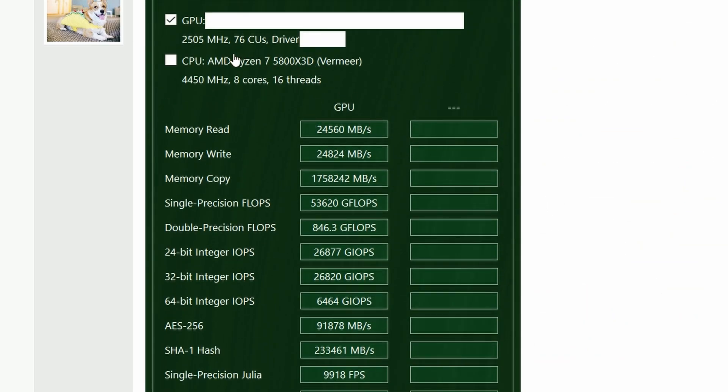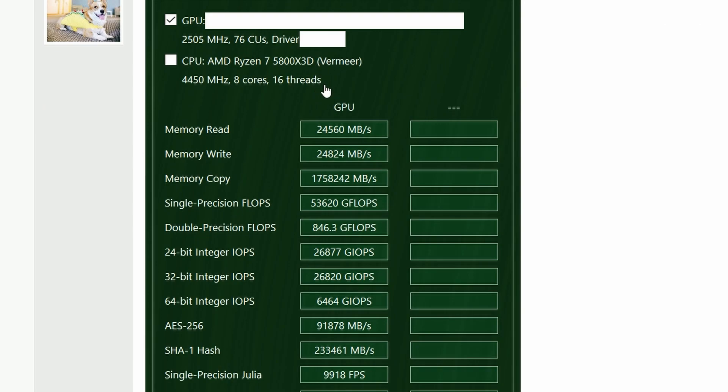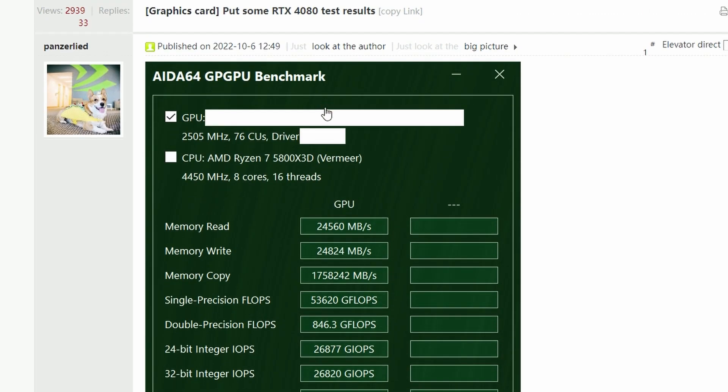Before that, let us see what we have here: 2500 megahertz of clock speed. The GPU name isn't explicitly mentioned, but this is believed to be an RTX 4080, as the user who reported it stated 'RTX 4080 tests.' So is it the 16 gigs model or the 12 gigs model? We don't know for sure, but it seems like the 16 gigs model because it has 76 compute units.